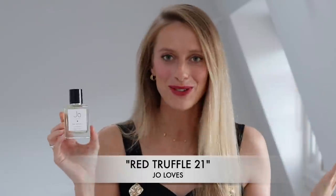Back in the day Jo Malone created the famous brand Jo Malone, which now belongs to Estee Lauder, but she also created her own brand called Jo Loves. And Red Truffle 21 is not a truffle perfume.